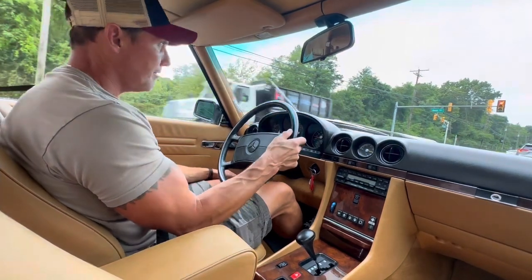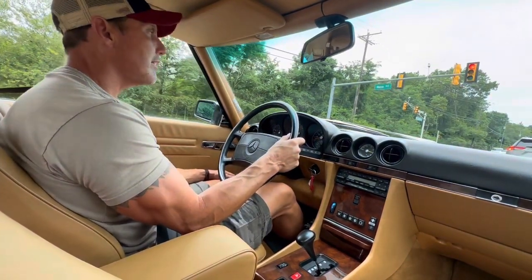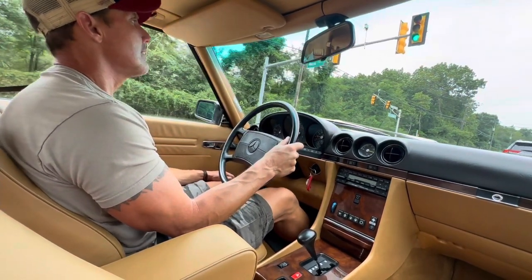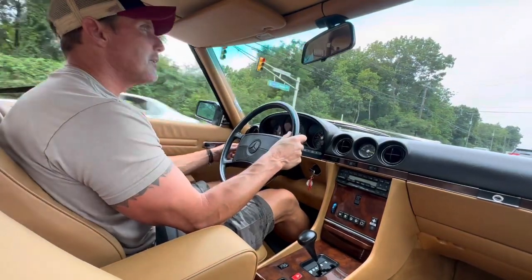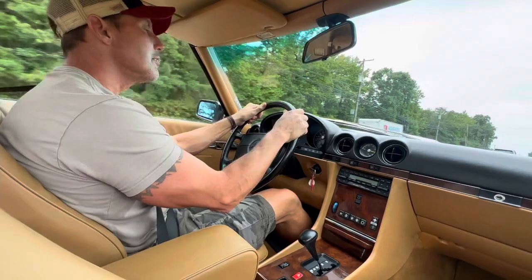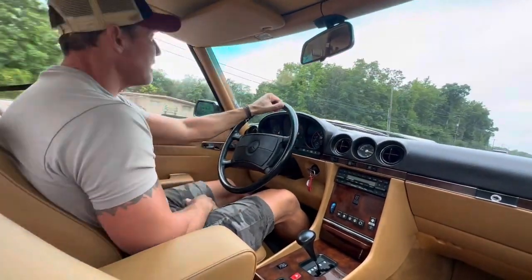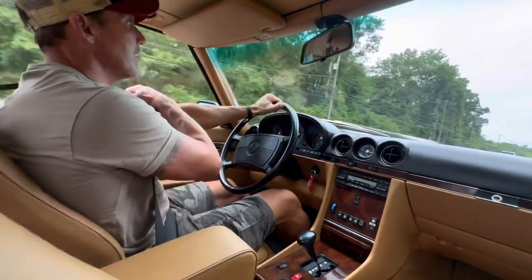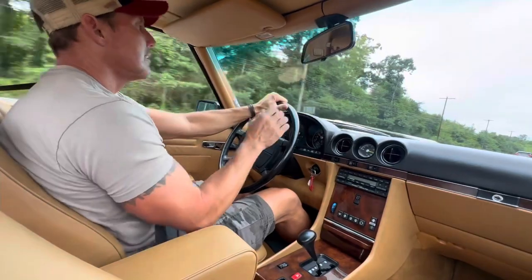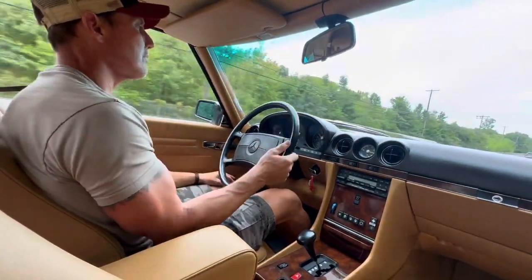Very pleased to get this drive video in today. It was raining like crazy up until about 10 o'clock this morning. Rain stopped for the past few hours, roads are nice and dry now, so I said let me see if I can get this drive video in. The weather looks threatening but I think we're okay — I did not want to get this car caught in the rain, so I'm very pleased it worked out.